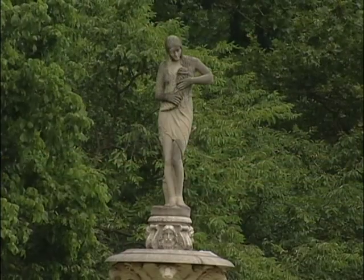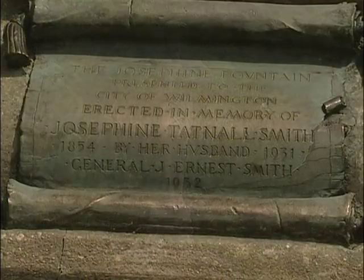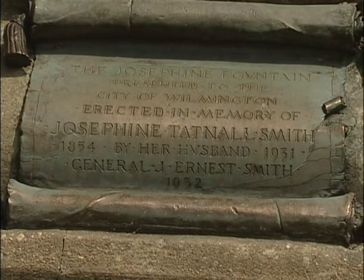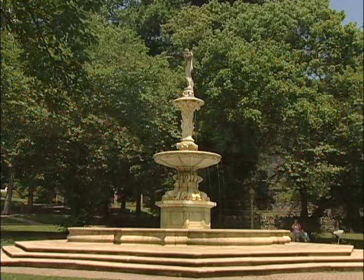When Josephine died in early 1931, just 13 months after the trees were planted, J. Ernest Smith donated the Josephine Fountain as a memorial to his late wife in 1933, and the area became known as the Josephine Gardens.